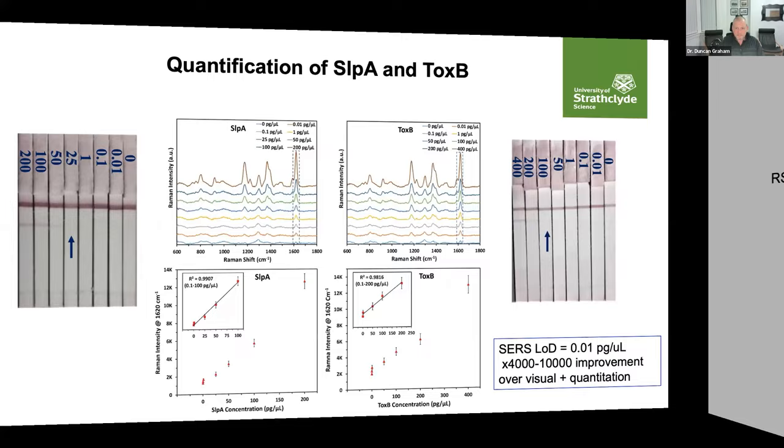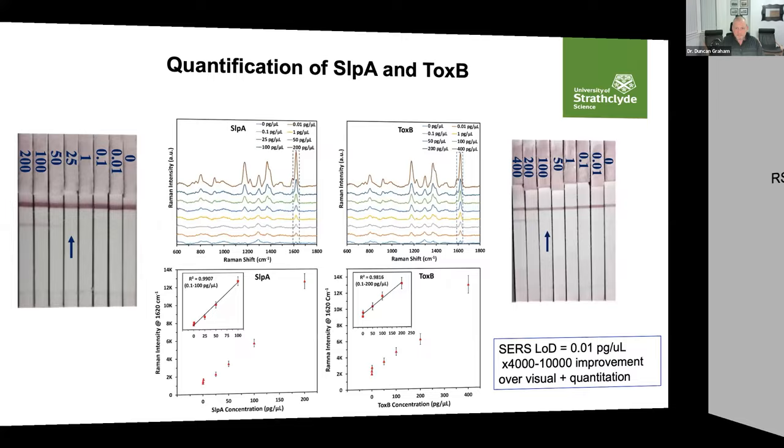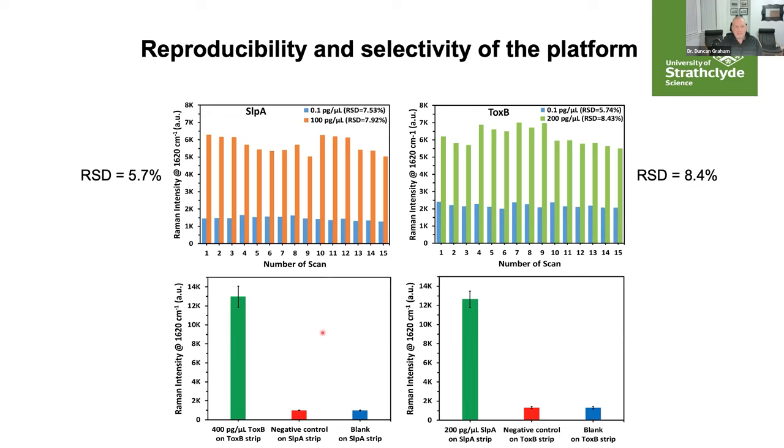We wanted to ensure the results were reproducible and that there was selectivity between the two different antibodies. We looked at the concentration of the surface layer protein at two different levels — similarly for toxin B — and saw good RSDs across the lateral flow. We then ran a surface layer protein negative control and a toxin B negative control and could not see any cross-reactivity. This was encouraging in ensuring that the signal we are measuring is coming from the target we are looking for.